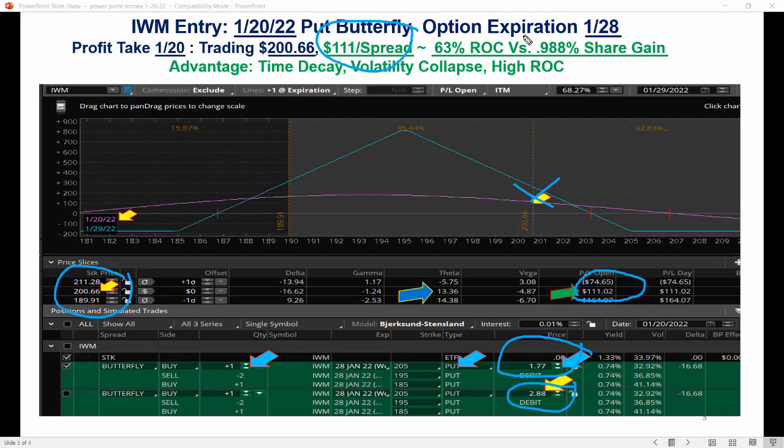That is a 63% return in less than one day intraday, versus if you'd done 100 shares, that would have been not even 1%. That's the beauty of it — you're taking advantage of time decay, volatility collapse, a really high return on capital, and very low risk. Max risk is $177.